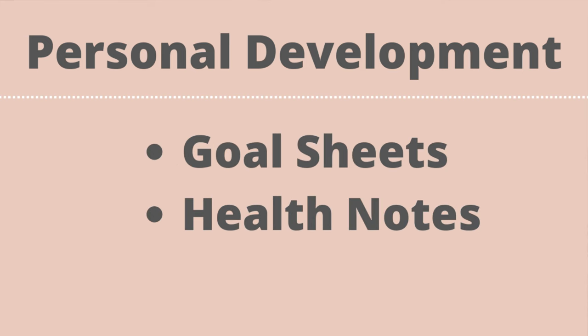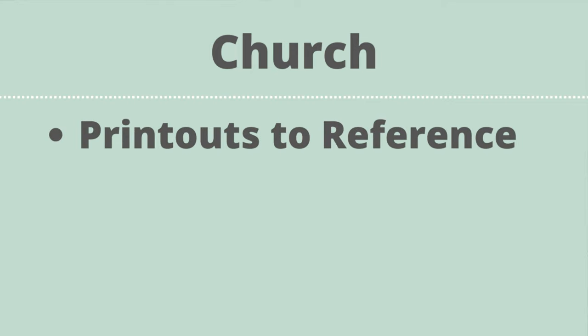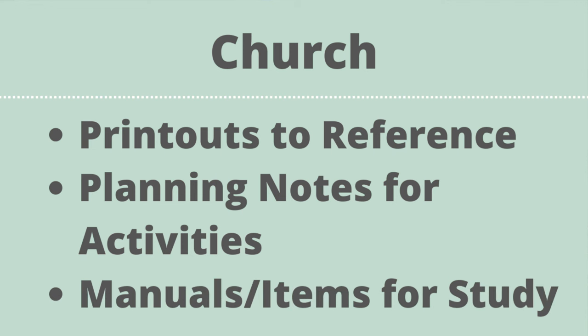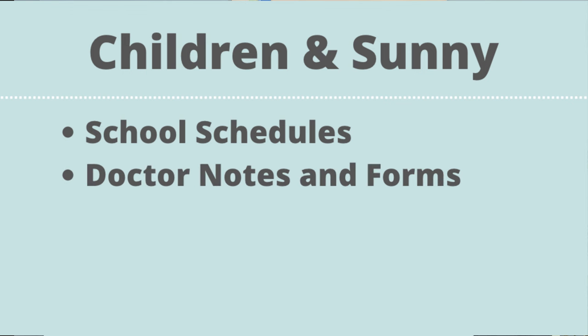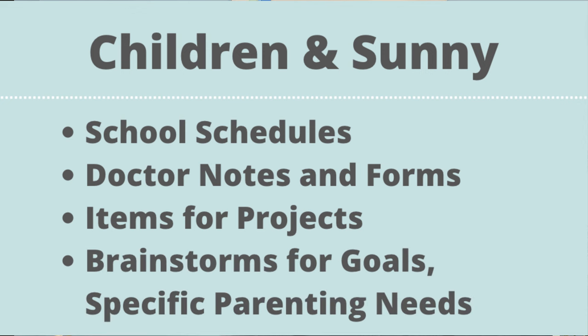In personal development, I keep things like goal sheets, health notes, mood logs, and notes from doctors — things I'm actively working on every day to grow, be healthy, and be strong. In the church cubby it's things like printouts for active routines, planning notes for upcoming activities, and manuals or items for study I can quickly grab. In my children and Sunny cubby it's things like school schedules, doctor notes and forms, items for projects like badges to sew on a uniform, brainstorms for goals, and specific parenting needs.